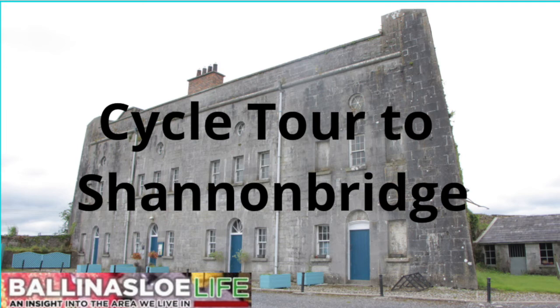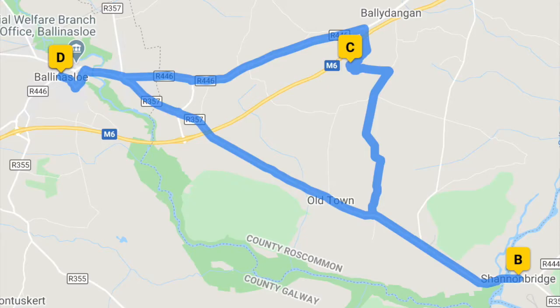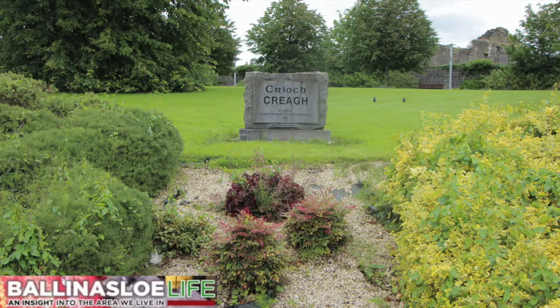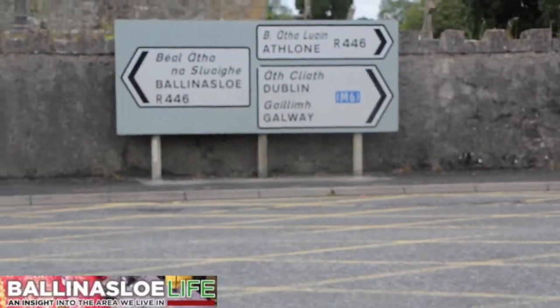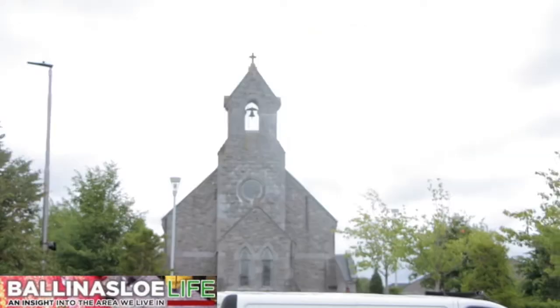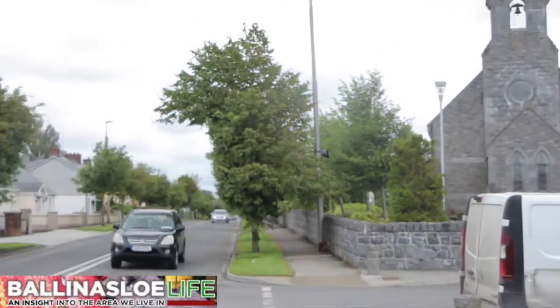On our second staycation cycle tour we're going to go to Shannon Bridge on a loop that's going to take about an hour and 45 minutes of cycling, encompassing some 34 kilometres. We're starting from Crea Church, Our Lady of Lourdes Church in Crea, and heading out to Shannon Bridge Road, the R357 — the old N6 — out towards Ballydangan, doing a bit of a loop.